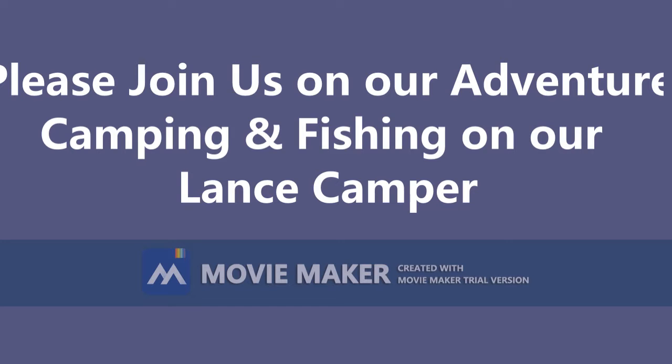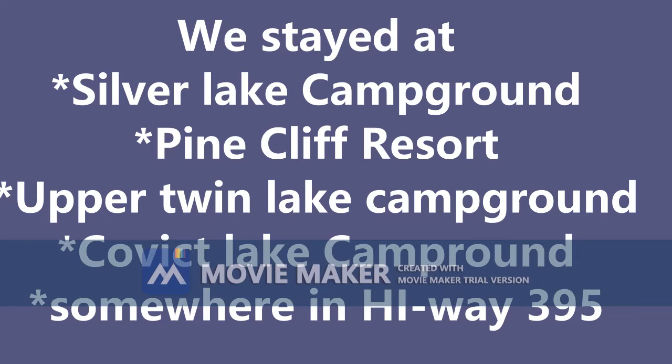We went to June Lake Loop Campgrounds and also to the Mammoth Lake area, and we went sightseeing in the area too. We have photos and videos, so check it out — you might like it and decide to visit there next year.